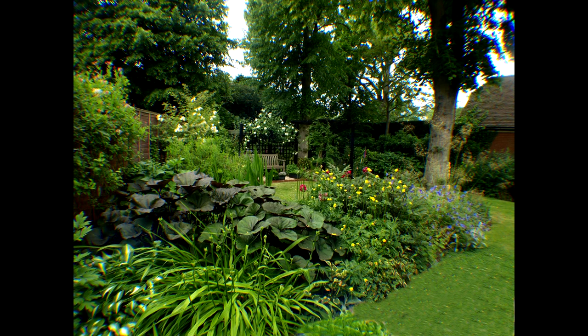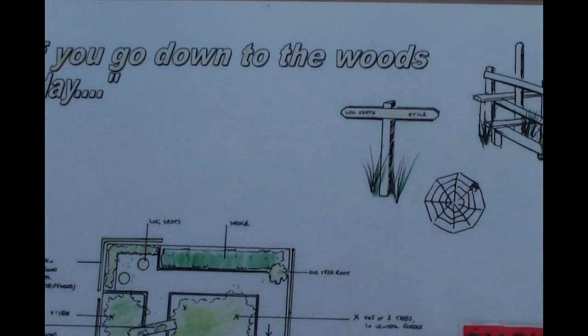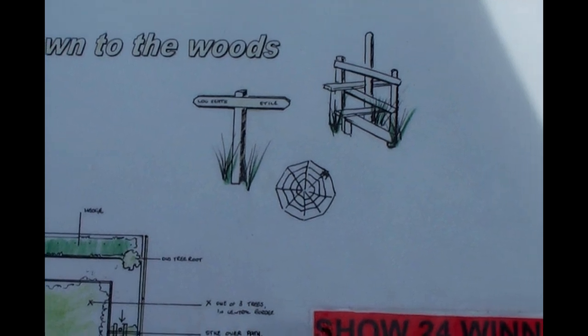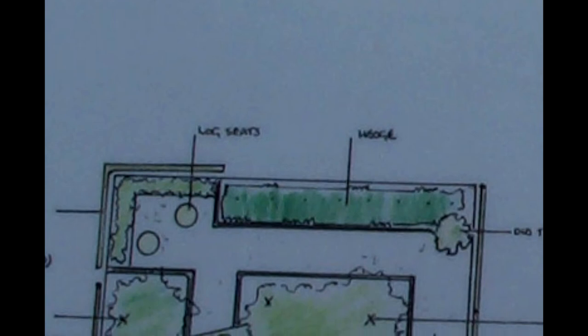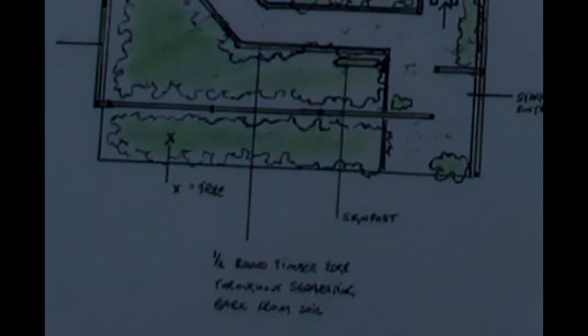I also heard of a competition to be run on Channel 4 called the Great Garden Challenge. We had not long started our business, of course, and it would mean taking time off work, but we decided to go for it as it might benefit us in the future if we were successful. We were delighted when our initial design was selected from apparently thousands of applicants. John and I were to be one of 24 teams in a knockout competition to build a show garden five metres square in just three days in the grounds of the beautiful Blenheim Palace in Oxfordshire.